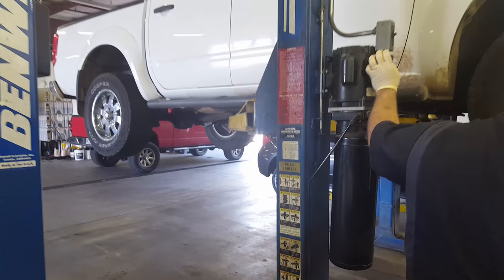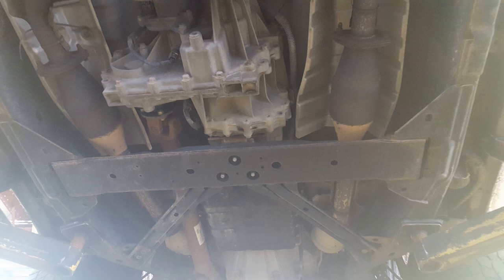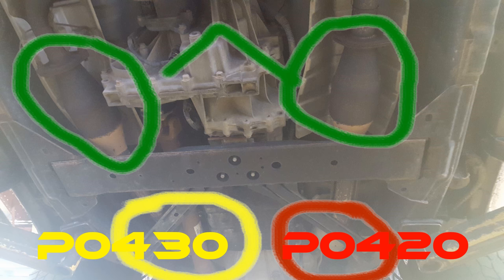There are actually four converters on this truck, so it's important to locate the correct one. With a P0430 code, we need to replace the one on the left bank — that's the one right there. If we had a P0420 code, we'd be replacing the cat on the right side bank. The two converters shown in green are not monitored and won't set a check engine light. The one in yellow on the left is what we're replacing; the one in red on the right would be replaced for a P0420 code.